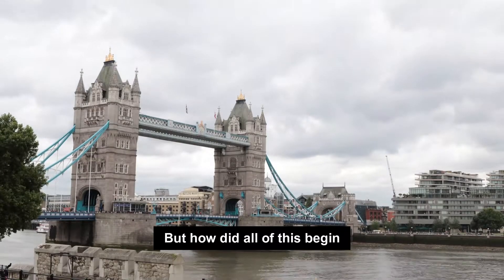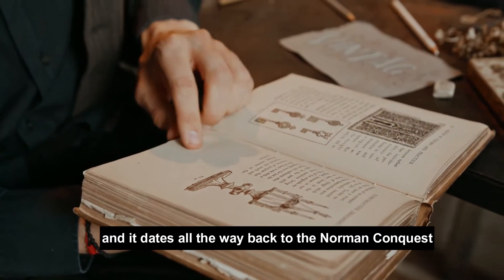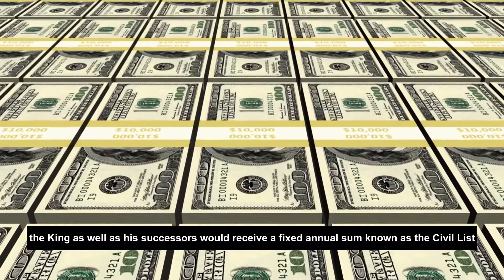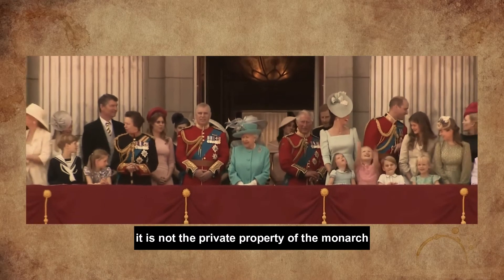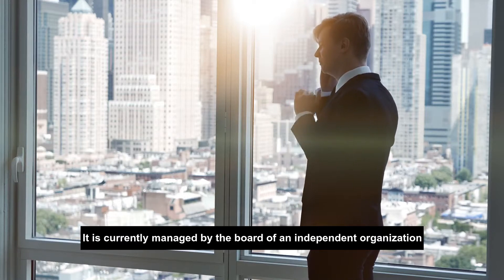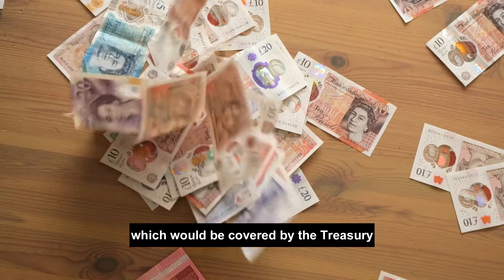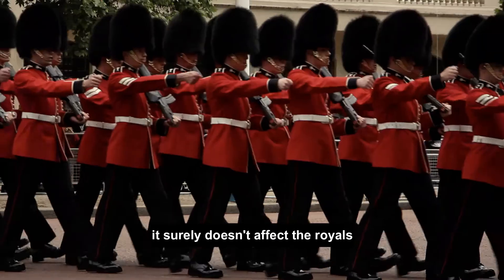The Crown Estate was originally the term coined for lands held by the monarch, and it dates all the way back to the Norman Conquest. In 1760, King George III came to an agreement with the government to give up his earnings from the Crown Estate. In exchange, the King as well as his successors would receive a fixed annual sum known as the Civil List. The Crown Estate technically belongs to the reigning monarch, but it is not their private property — it cannot be sold by the monarch, nor do revenues from it belong to the monarch. It is currently managed by the board of an independent organization. In 2010, the Sovereign Grant replaced the Civil List. Now regardless of the fluctuations in Crown Estate's profits, the Queen would continue to receive the very same grant as the previous year, covered by the Treasury. The Sovereign Grant Act of 2011 implemented this rule, so no matter how rapidly inflation hikes and businesses collapse, it surely doesn't affect the royals.